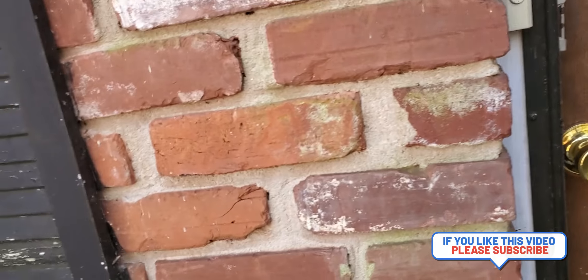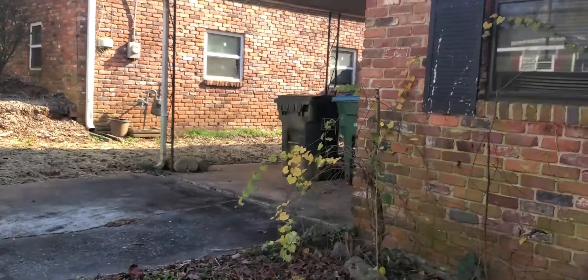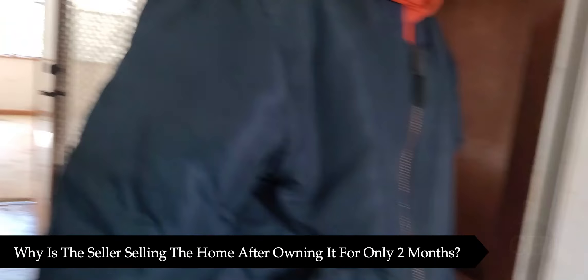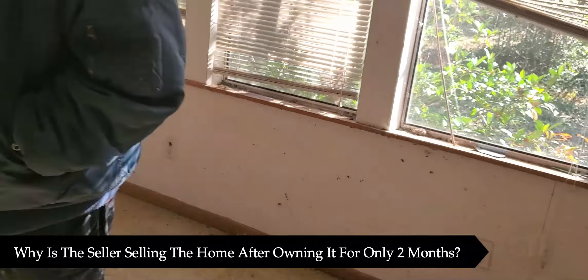Some commonly asked questions you may want to ask your sellers include the following. This is a great question because you have to wonder — why is the seller selling the home after owning it for only two months?